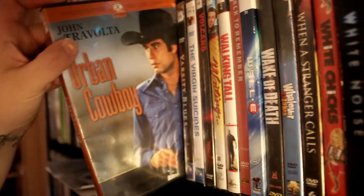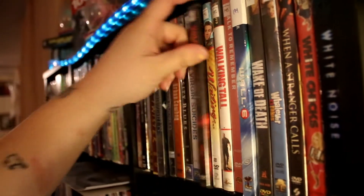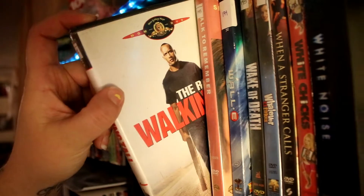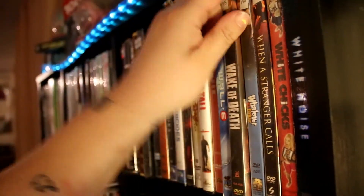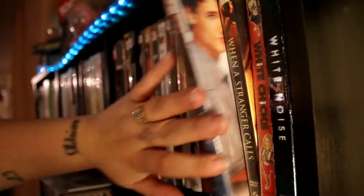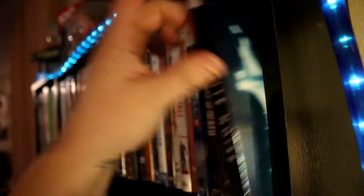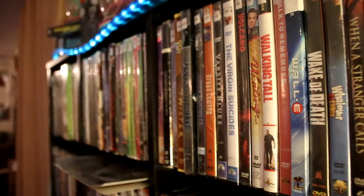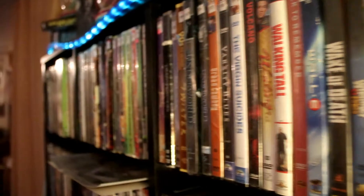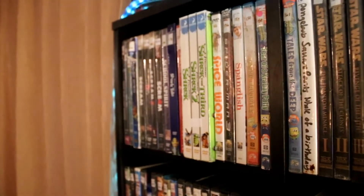The Notebook. Twister. Underworld and Underworld Evolution — I don't have the others because I don't think they're worth buying. Urban Cowboy. Varsity Blues. Virgin Suicides. Volcano. Waiting. Walking Tall. A Walk to Remember. WALL-E. Wake of Death. Whatever It Takes. When a Stranger Calls. White Chicks. White Noise. My favorite off this shelf is really hard — it's a tie between Twister and Scream.